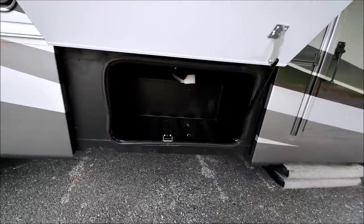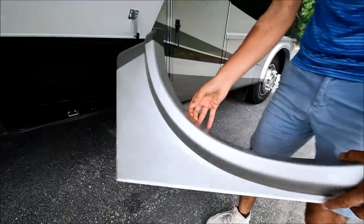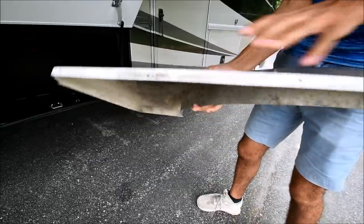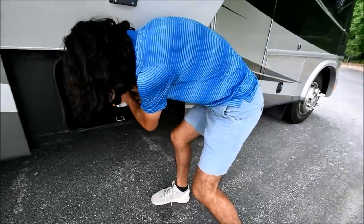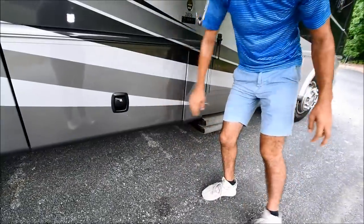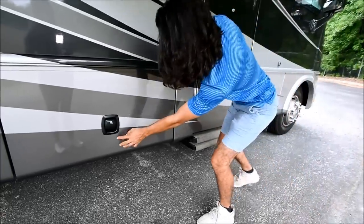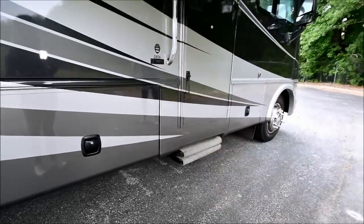This is the other side of that pass-through storage. Look what we have here — we have that little fender panel. We may be able to put this on, but if not it goes with the coach. It saves you some money right there, you just need to mount it. That's really about the only flaw I can point out on this coach besides little tiny nicks. This is a pretty like-new coach.